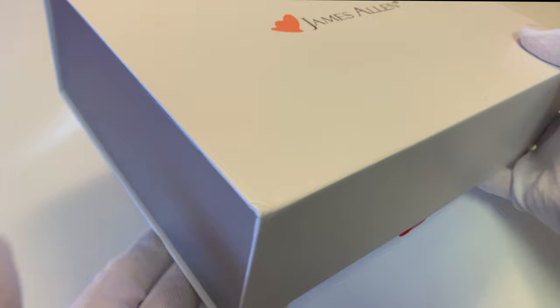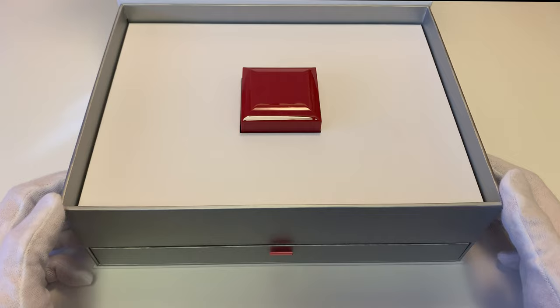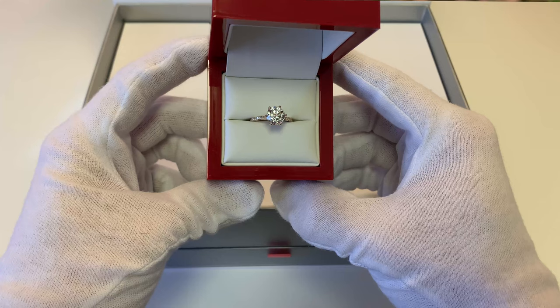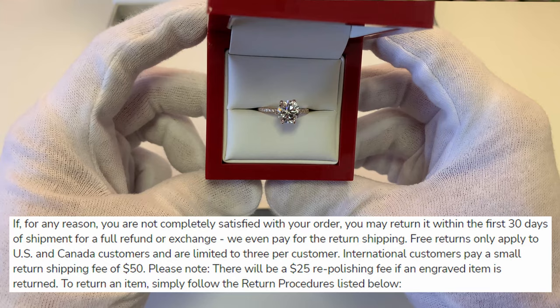During those 30 days, it's very important that you take a look at the ring in multiple lighting, really inspect the diamond and the band, and make sure you love everything about it. If you're not satisfied or want to change something, send it back right away because 30 days can expire really quickly. You can send it back for a full refund or choose to make a change and they'll ship you the new one. According to their FAQ, you can do this up to three times with free shipping before they start charging you for shipping.